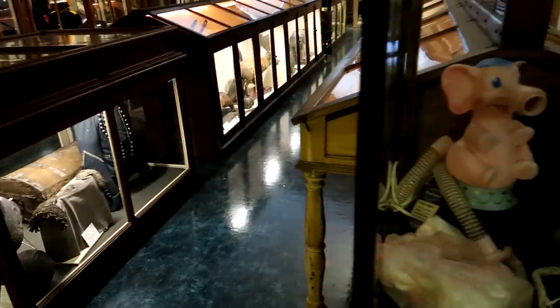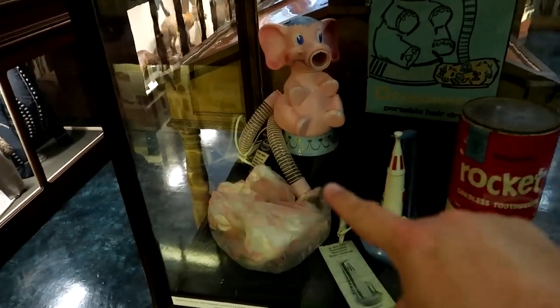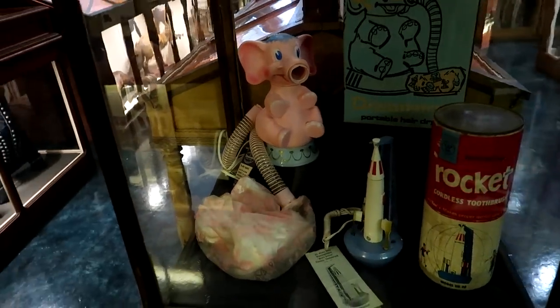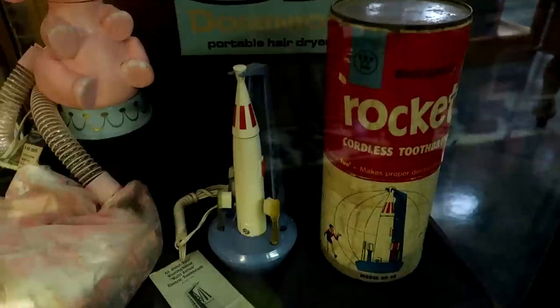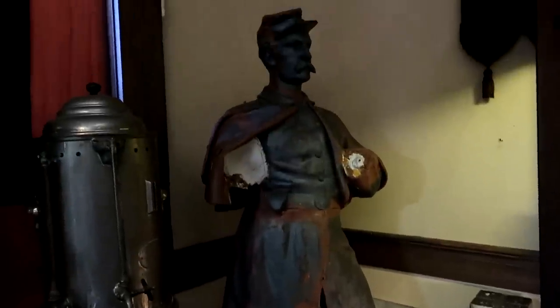I've seen this before at Mr. Ed's Elephant Museum — it's an elephant hair dryer. You'd put that on your head, put the tube on the elephant's nose, and let them dry your hair. And look at this — an electric cordless toothbrush shaped like a rocket. And here's an old military statue for Mansfield.